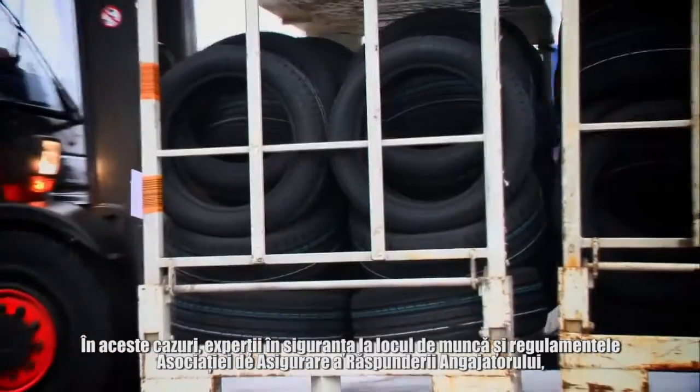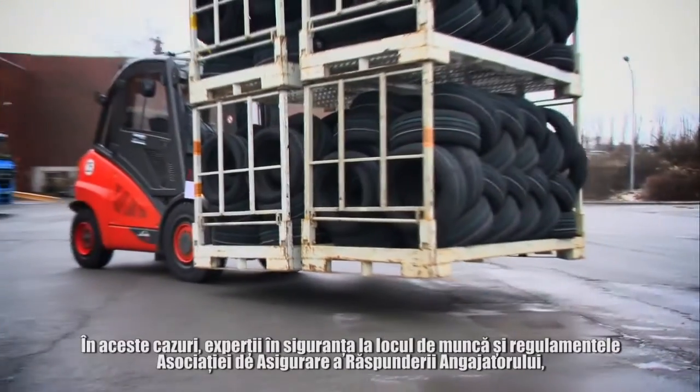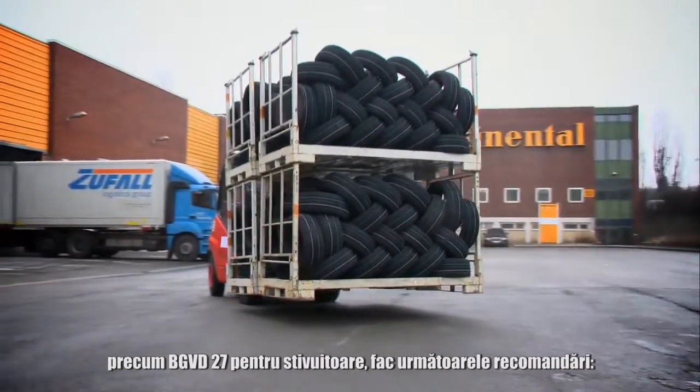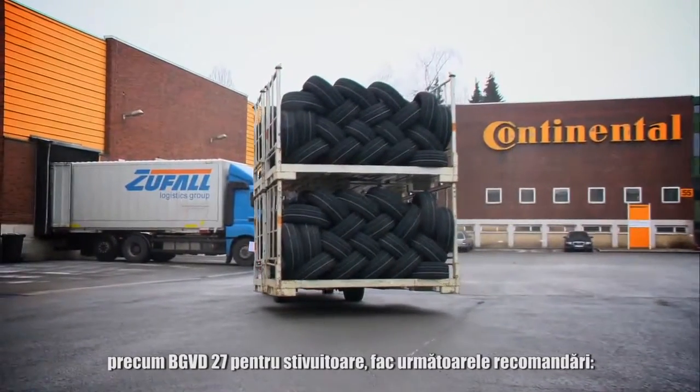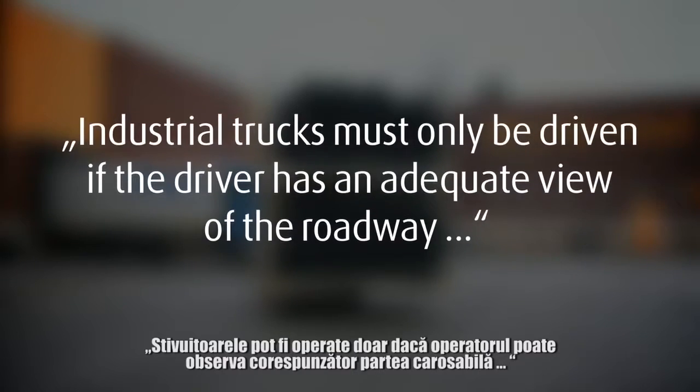In these cases, Occupational Safety Experts and Employers Liability Insurance Association regulations, such as VGVD 27 for industrial trucks, make the following recommendation: industrial trucks must only be driven if the driver has an adequate view of the roadway.